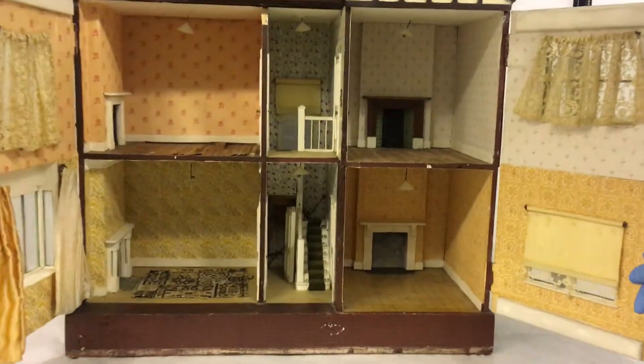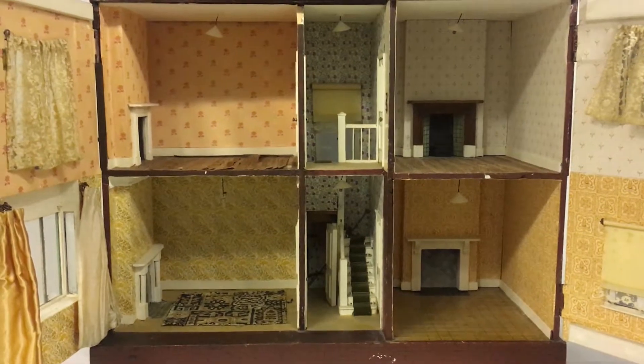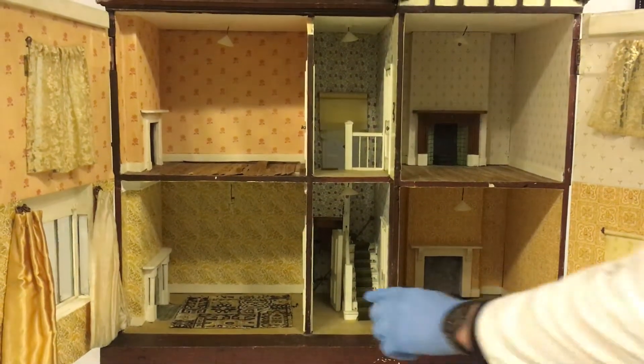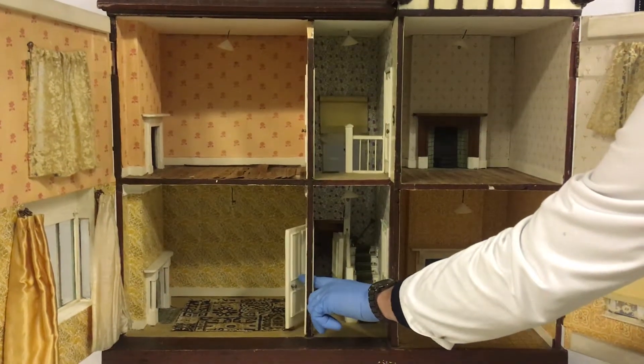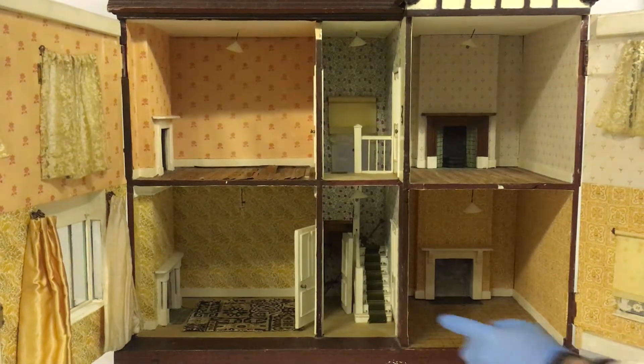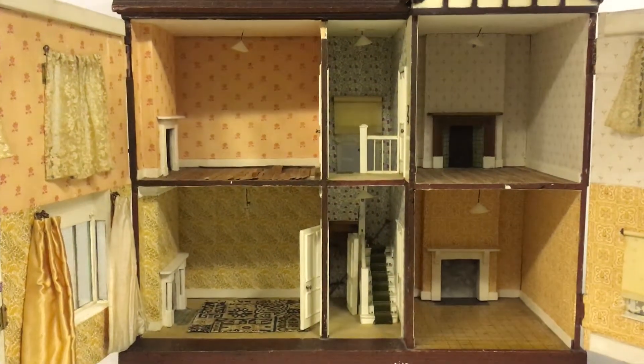That's packed full of detail, and bear in mind this was made in 1905. This was a real high-spec dollshouse, even complete with perfect little doors on hinges, beautiful lights inside that did light up with a small battery, and there's a lovely little toilet system in there.